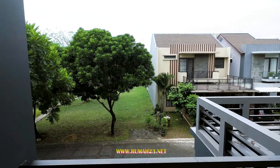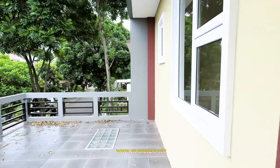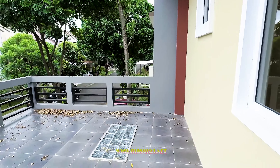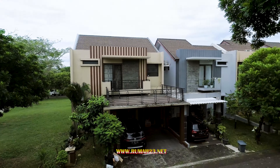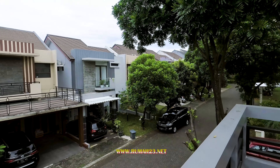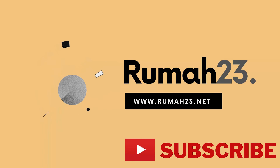Hari ini, Rumah 23 akan mengajak kalian untuk melihat rumah independen yang dibangun di dalam kluster elitnya Forresta BSD City. Sebelum kita lanjut, pastikan teman-teman untuk subscribe dan tekan lonceng notifikasinya agar teman-teman terus mendapatkan update dan tren properti terbaru di kawasan Tangerang dan sekitarnya.